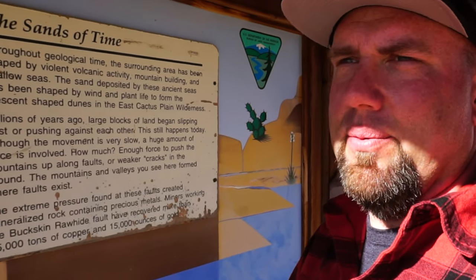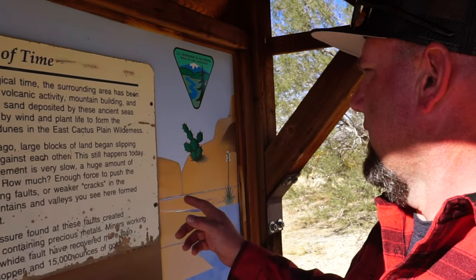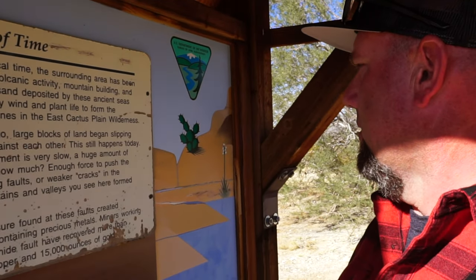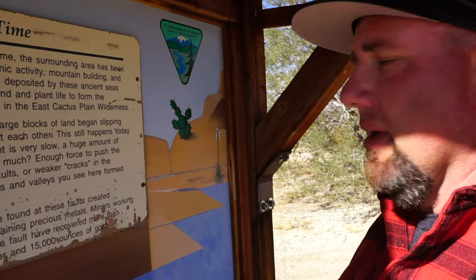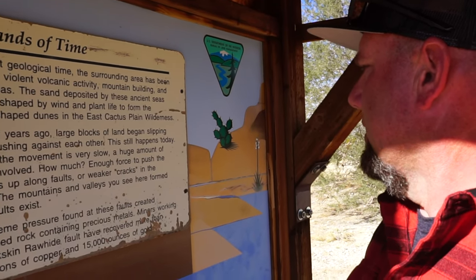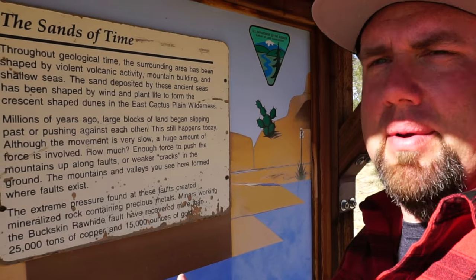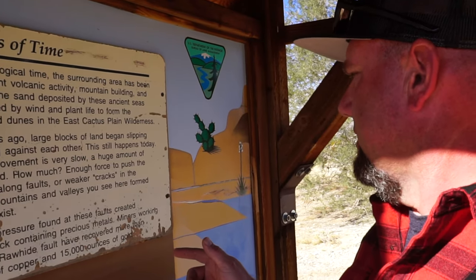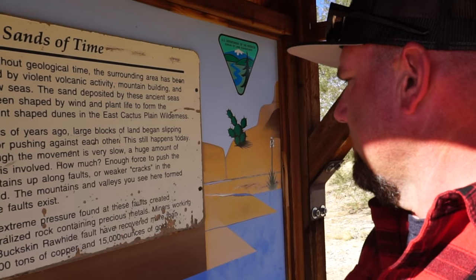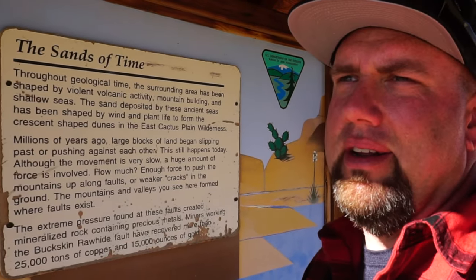I mean, it was just like a sea where I'm standing right now. I guess I would be underwater if I was here a million years ago. Millions of years ago, large blocks of land began slipping past and pushing against each other — this still happens today, although the movement is very slow. Enough force to push the mountains up along faults or weaker cracks in the ground. The extreme pressure found at these faults created mineralized rocks containing precious metals. Miners working the Buckskin Rawhide fault have recovered more than 25,000 tons of copper and 15,000 ounces of gold out of these hills.